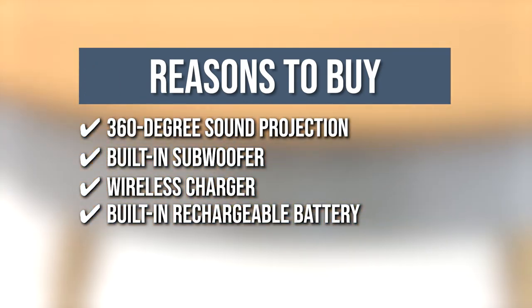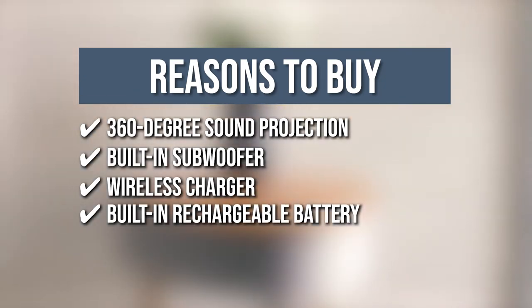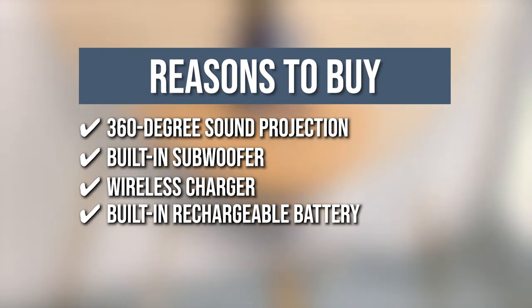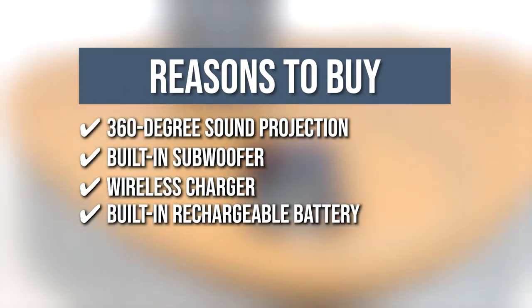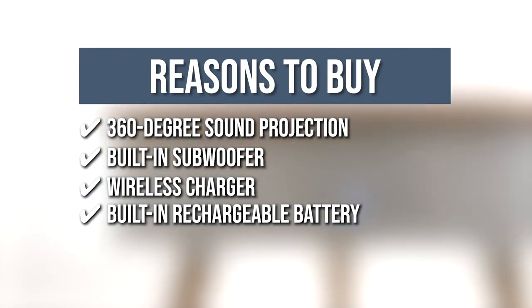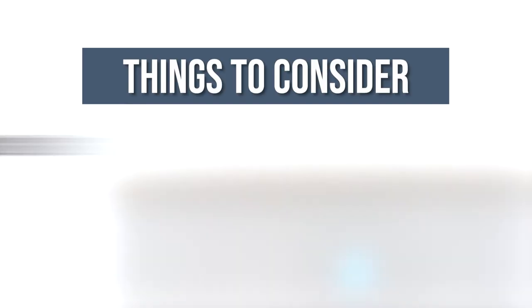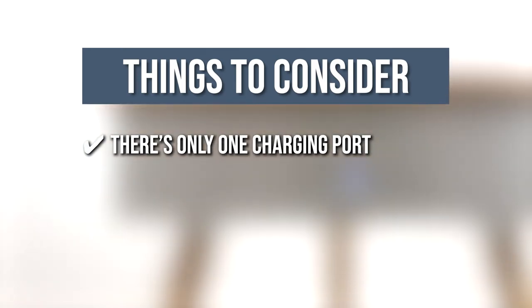Built-in Rechargeable Battery: with a built-in 4000 mAh battery and 4 hours of runtime, you can take your music and table to the other room, the balcony, or the garden, and you won't have to worry about jamming interruptions because of low battery. Keeping all of that in mind, the thing you should know before you buy the product is there's only one charging port so you can only charge one device at a time.